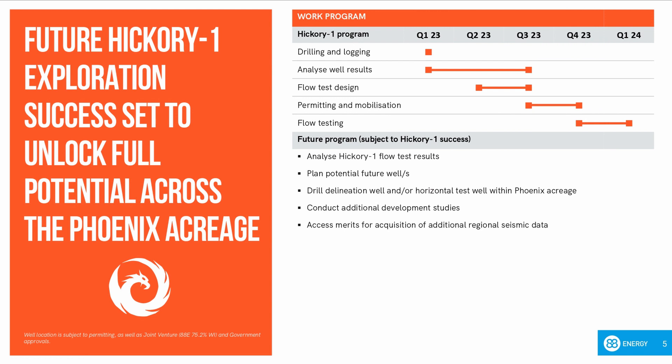Hickory 1 is set to spud in Q1 of 2023 and will be split into two phases. The first being the drilling and logging of the borehole, while the second phase will focus on the production tests of any identified hydrocarbon-bearing formations. Splitting the program into two phases maximises our ability to design and optimise the Hickory 1 flow test. I'll now pass you on to Rob who will take you through the Phoenix Development Plan.